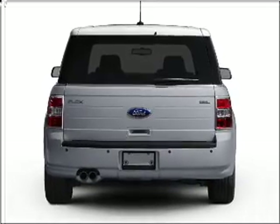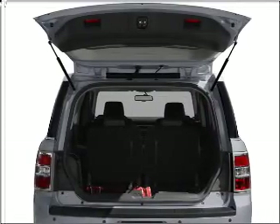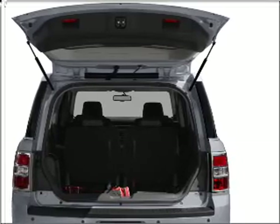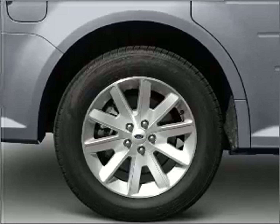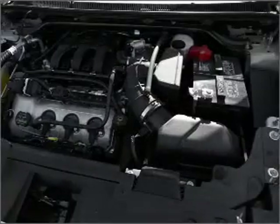GPS navigation will guide you to your destination. Stand out from the crowd with premium wheels. Savor your listening experience with the premium sound system. You will appreciate the safety feature of anti-lock brakes.